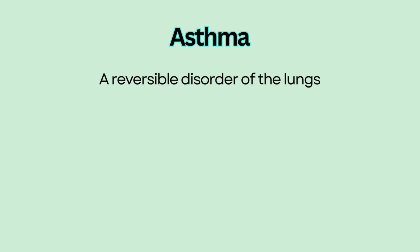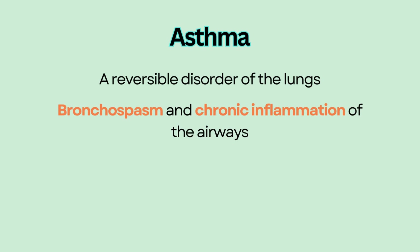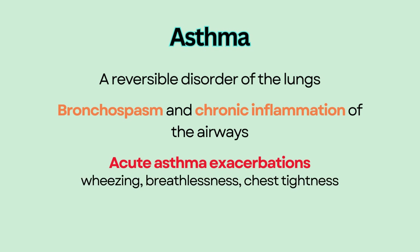Asthma is a reversible disorder of the lungs characterized by bronchospasm and chronic inflammation of the airways. Patients with asthma can have acute asthma exacerbations with worsening symptoms such as wheezing, breathlessness, and chest tightness.